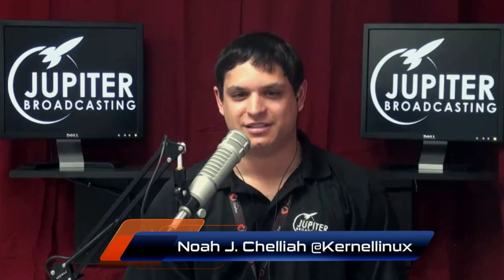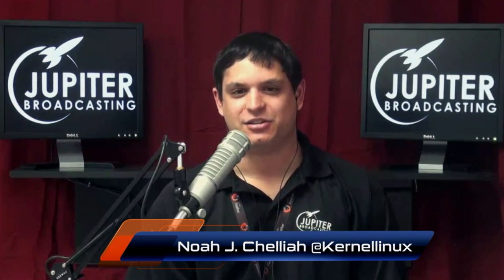Welcome to the Linux Action Show, episode 364. My name is Chris. My name is Noah. Hey there, Noah. Good morning to you. Good morning, Chris. Noah, here's the big show. Brace yourself. Here it comes.